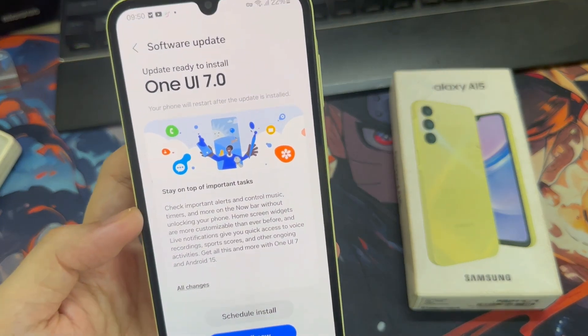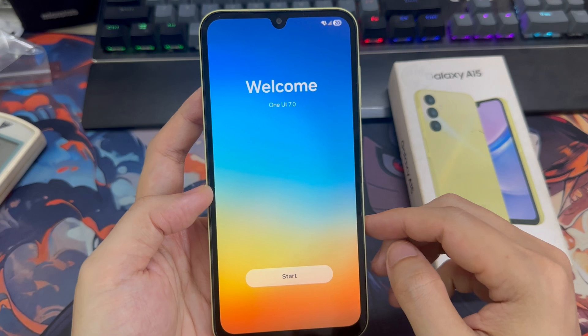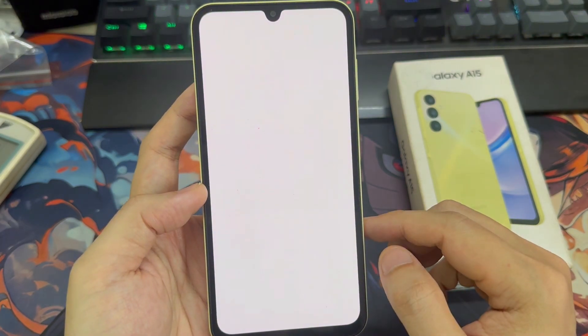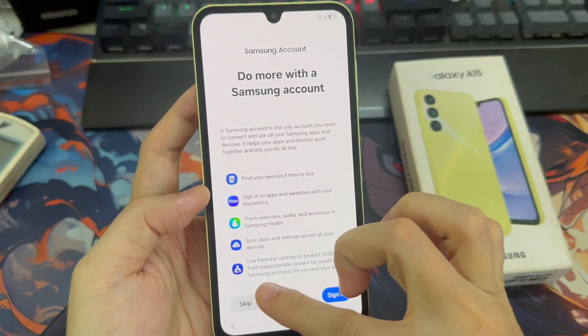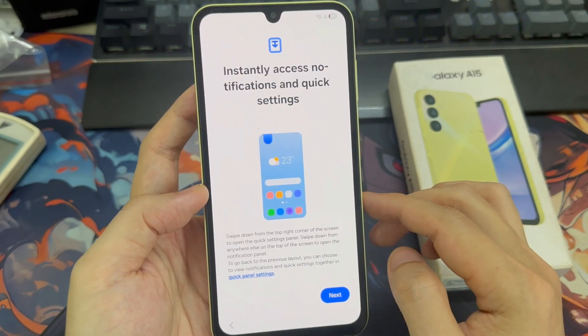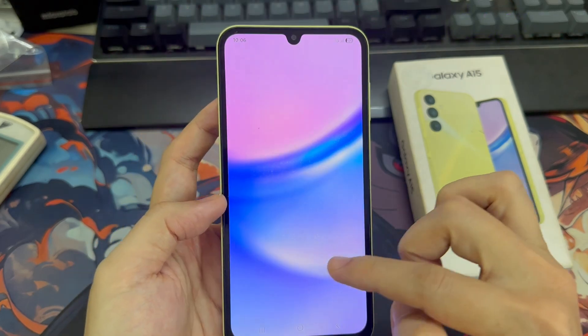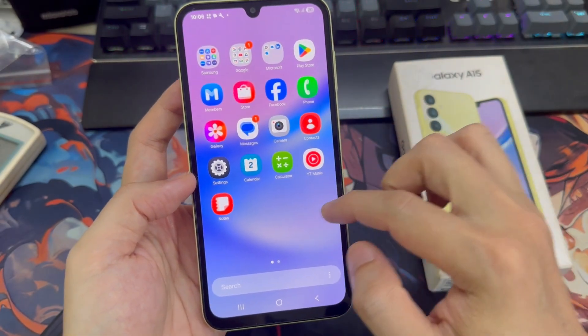Hey everyone, welcome back to the channel. Yesterday, I received a new software update on my Galaxy A15 — it's the Android 15 update with One UI 7. After using One UI 7 for a full day, here's my user experience.